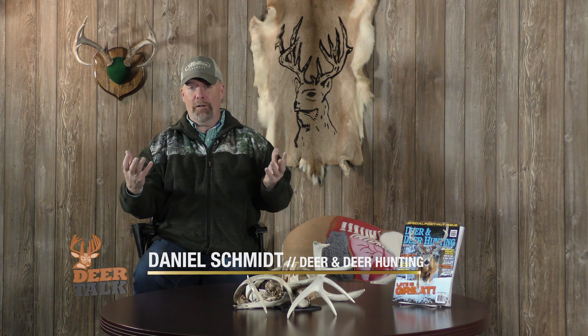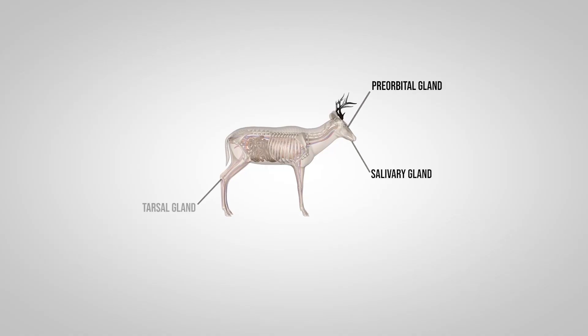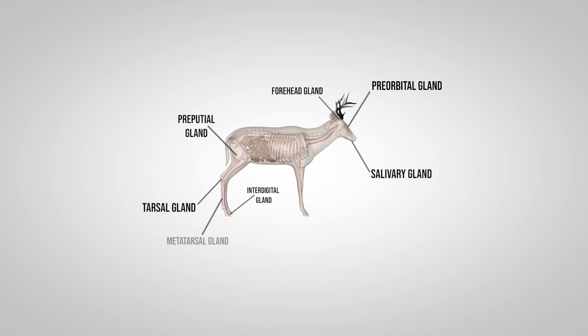Did you know that there are eight different glands in a white-tailed deer and they all serve their own purpose in not only scent communication, but communication for deer within other deer of the herd. When looking at these glands, the best way to look at it: there's four up front and four in the back. I'm going to explain them to you right now.